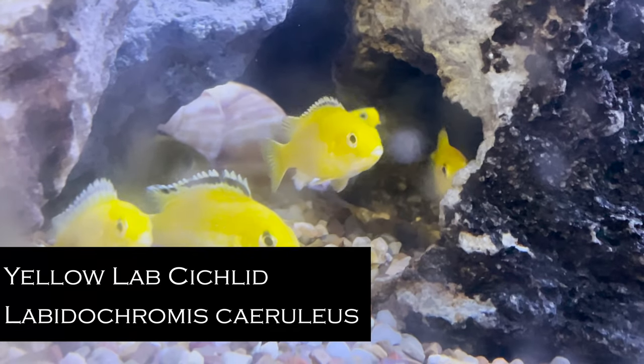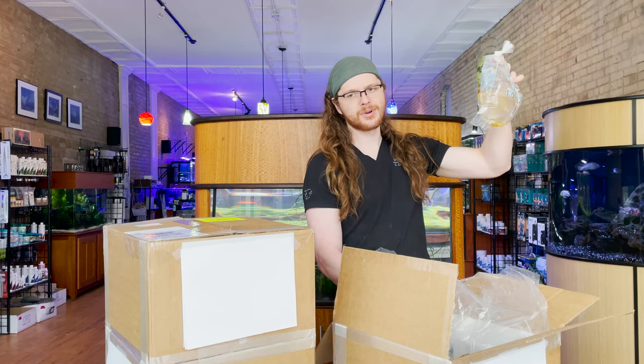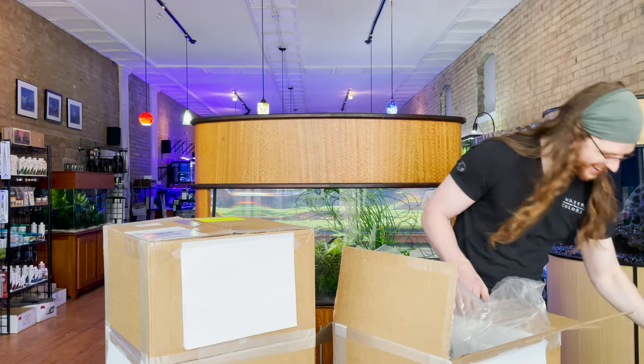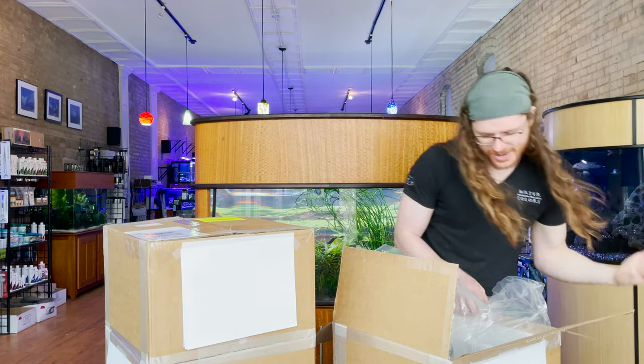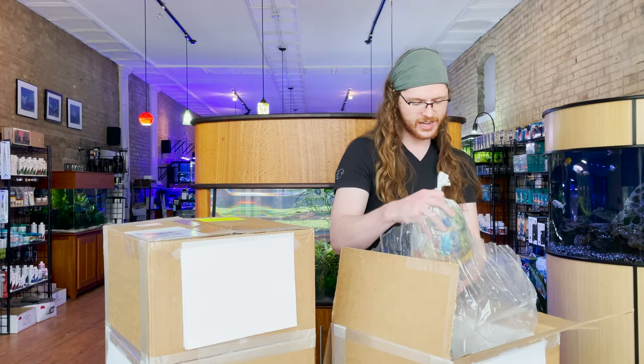This is a fish that's pretty rare in the wild, but they're just really popular, so we breed the heck out of them. And given that shade of yellow, I can't blame people for it — it's just a gorgeous fish.